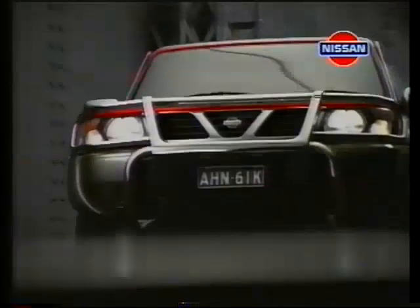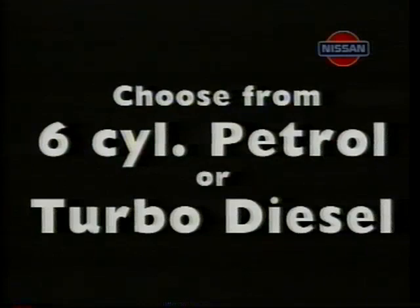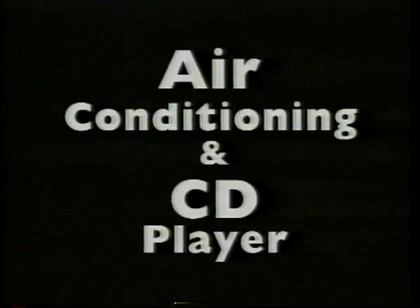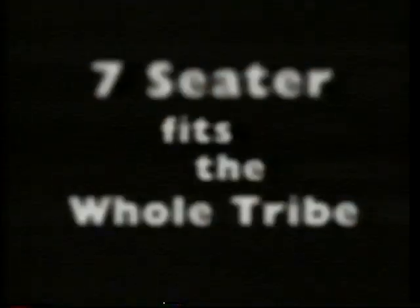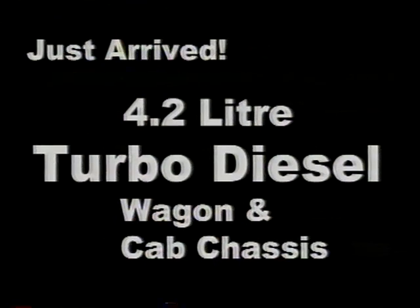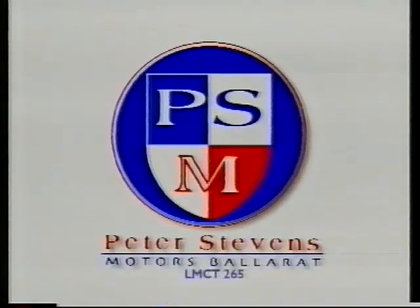You got a dream car on your mind? Bet you're wondering where you're gonna find it. There's a place where you'll be surprised, you won't believe your eyes. Drive your dreams with Peter Stevens Motors.